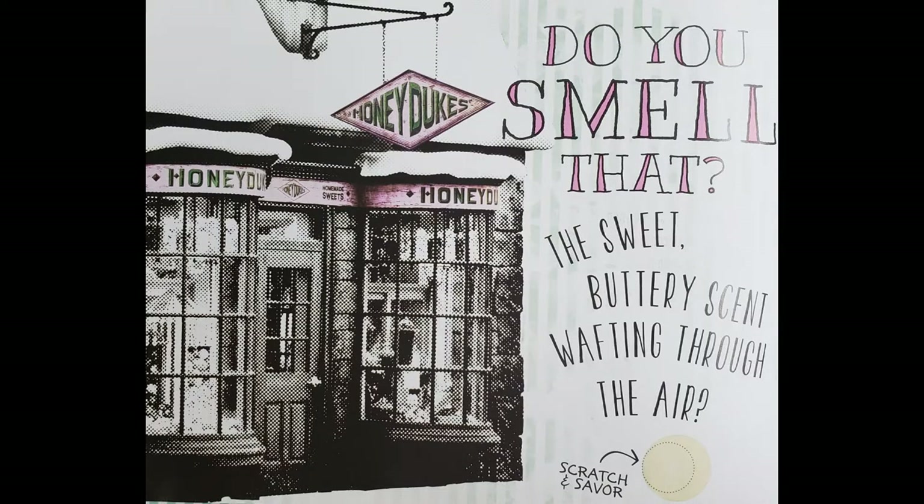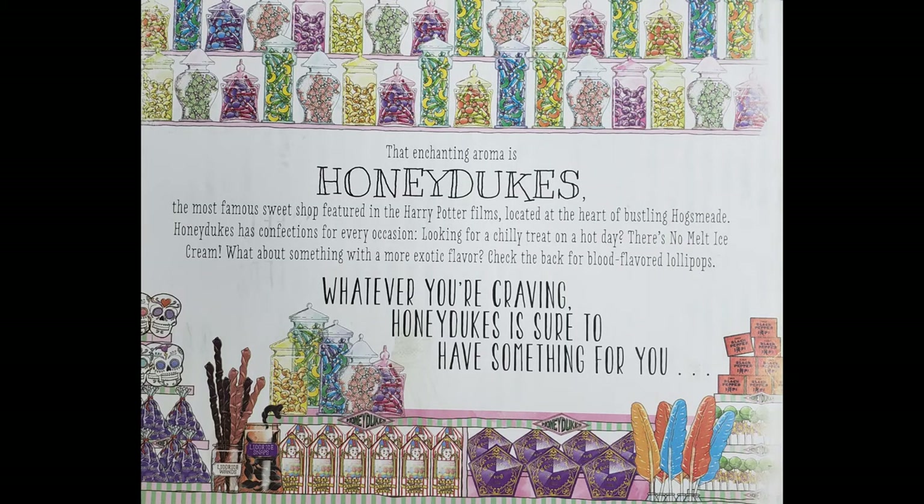Do you smell that? The sweet buttery scent wafting through the air? Let me smell it. Mmm, it smells like butter popcorn. Whatever you're craving, Honeydukes is sure to have something for you.